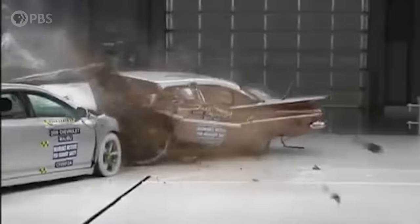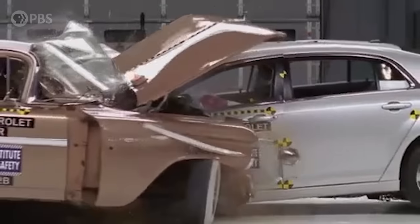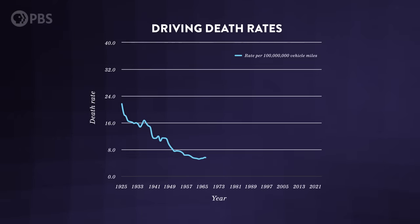Crash tests like this have helped cars come a long way over the last few decades. The data gets shared with car manufacturers to help them invent new vehicle technology, and over the last 50 years car crash deaths have been dropping pretty steadily. Check out this crash test between a 1959 Chevy and a 2009 Chevy — the National Highway Transportation Safety Administration estimates that in the 50 years between those two cars, half a million lives were saved in the U.S. thanks to innovations like the ones we've seen.